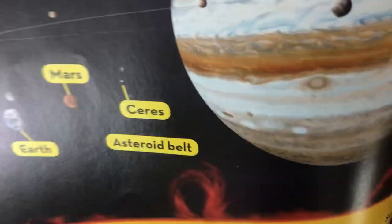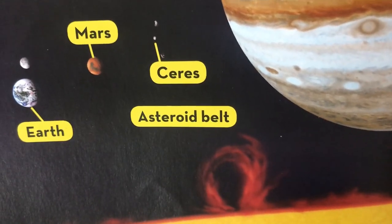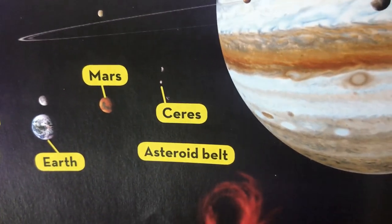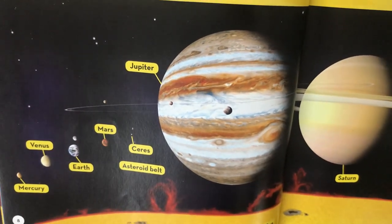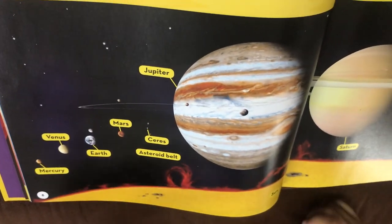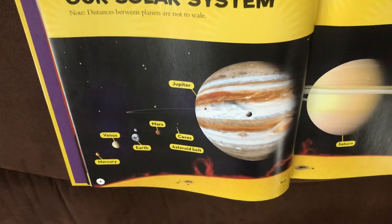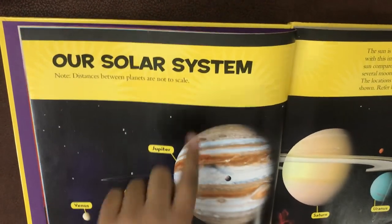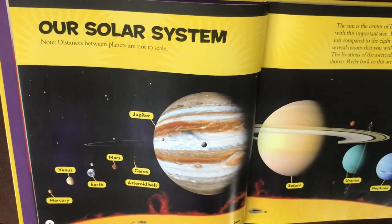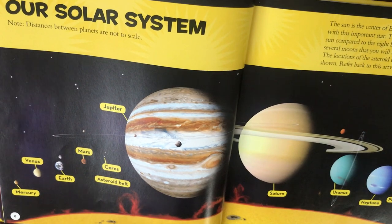Now let's go to the final thing in part one: the asteroid belt. The asteroid belt is like a belt with millions of rocks that are irregularly shaped. Like Mars's moons Phobos and Deimos - they're not asteroids, they're moons - but some asteroids are similarly irregular in shape. Asteroids are not perfect circles like planets; they're really lumpy and potato-shaped.